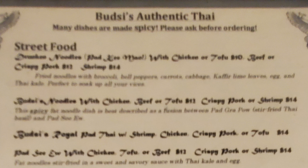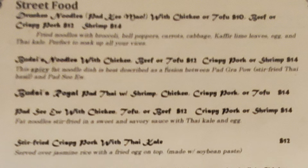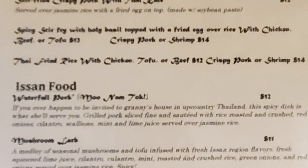At the top of the menu it says street food, though it's written in a script that's not the easiest to read — I would suggest they make it a little easier to read. So we have Drunken Noodles, Buzzy's Noodles, Buzzy's Royal Pad Thai, Pad C U, Stir-Fried Crispy Pork with Thai Kill, Spicy Stir-Fry with Basil, and Thai Fried Rice.